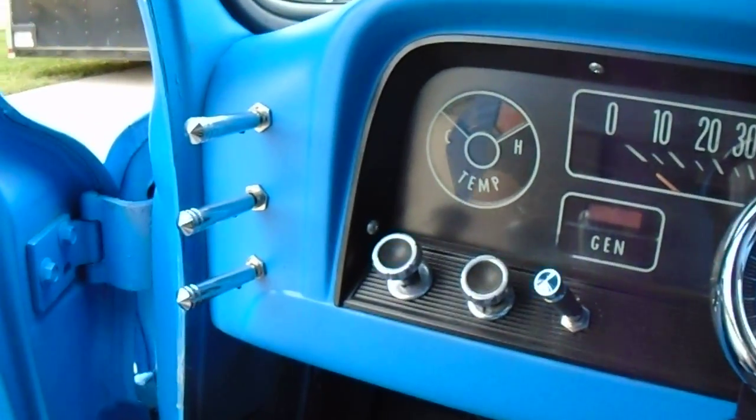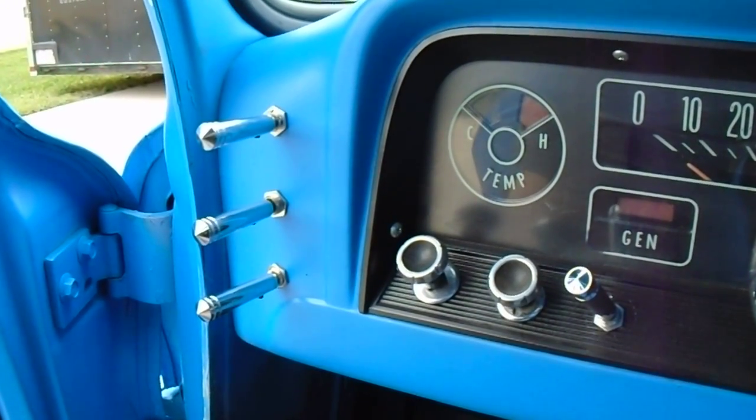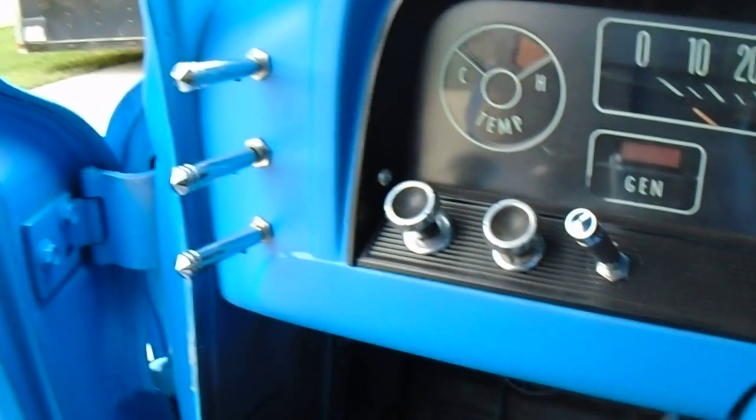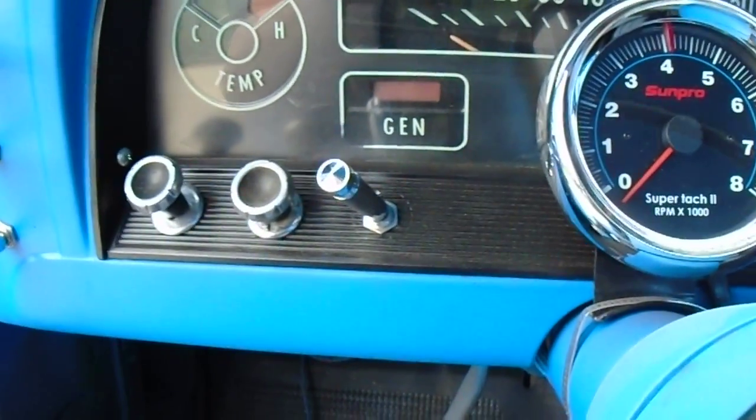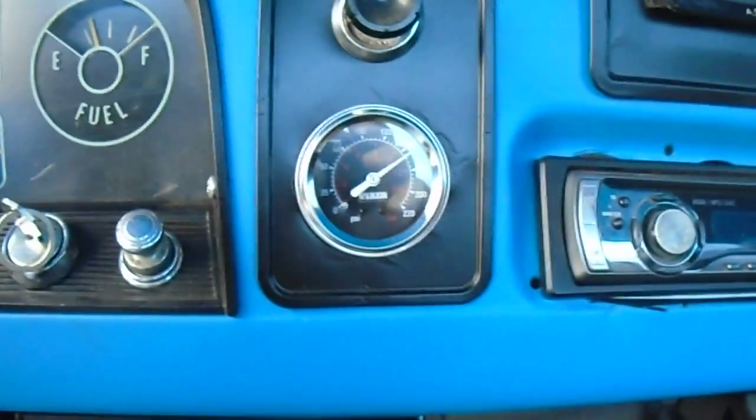On this side of the dash are three switches. The top one is for the front, the bottom one is for the back, and the middle one does everything. It has an engine-driven compressor which is controlled by this switch. There's also a tachometer and a gauge for your tank, plus a radio.